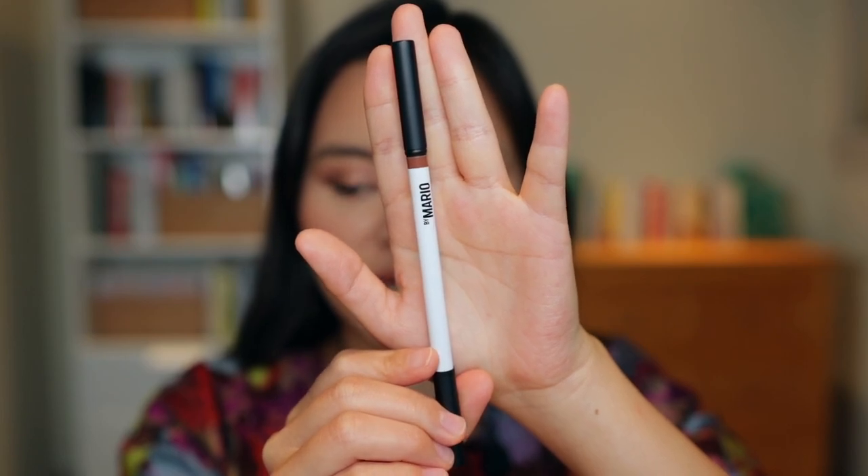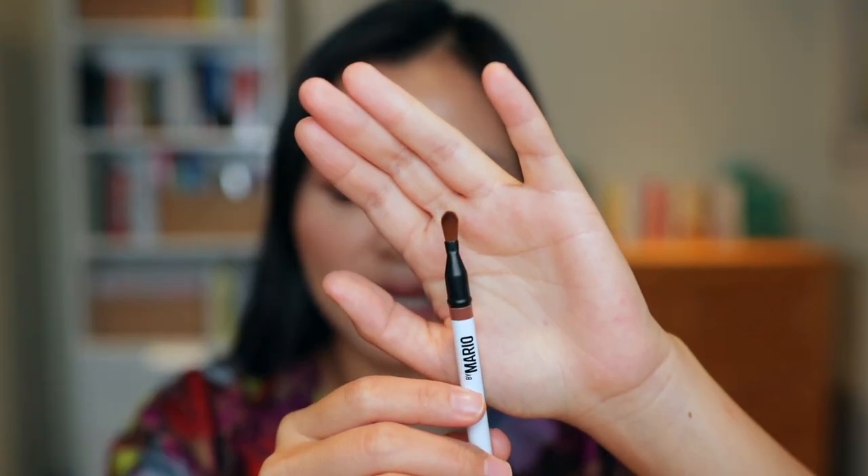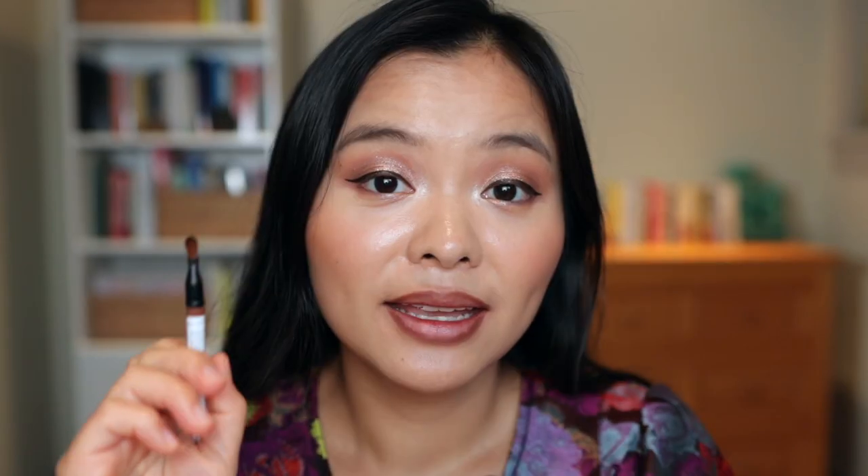Next up, let's try this lip pencil from Makeup by Mario. It comes with a little pencil sharpener and, as I mentioned, a lip brush on one end. I got this in the shade Travis, described as a milk chocolate brown. Around the perimeter of my lips it's overall a pretty creamy formula — a little bit less creamy than the Huda but still pretty minimal drag. The shade is a little deeper than I was expecting. Now let's use the brush side to blur it out. The brush is a lot softer than I anticipated, so it's not as effective at blending, and I had to apply quite a bit of pressure to really get it to blend out.